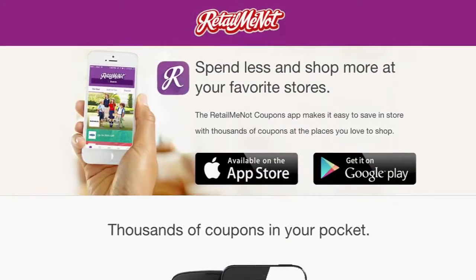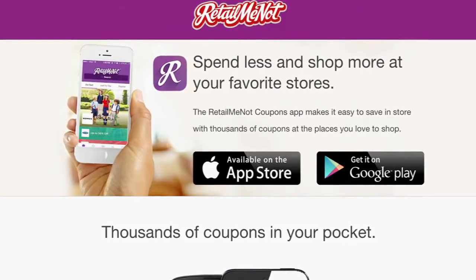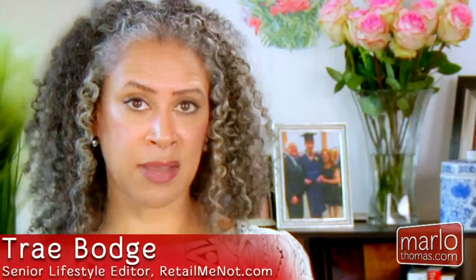The RetailMeNot coupons app — it's geo-located. You walk into the store and you'll be alerted to a deal right there at the register. That's a great money-saving app.